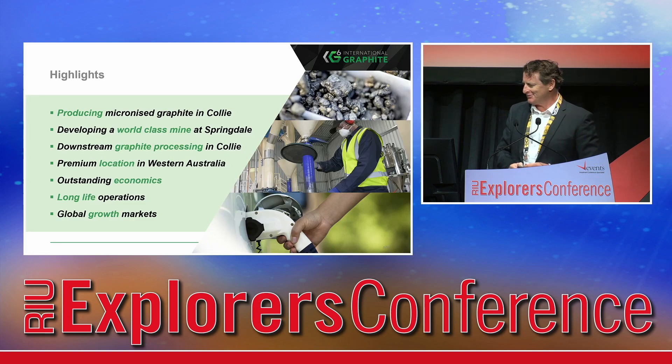Just to finish on the highlights: we're producing micronised graphite in Collie, we are on the path to being a graphite producer, and we're developing a world-class mine at Springdale in the best location to develop mining and infrastructure assets in the world. Thanks everyone for listening.